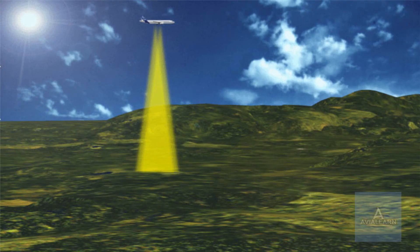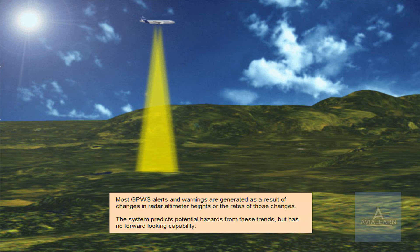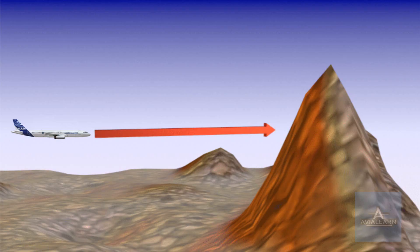Most GPWS alerts and warnings are generated as a result of changes in radar altimeter heights or the rates of those changes. The system predicts potential hazards from these trends but has no forward-looking capability. Therefore, impact with a near vertical cliff face cannot be predicted. GPWS does not absolve the crew from monitoring aircraft position and safety altitude.